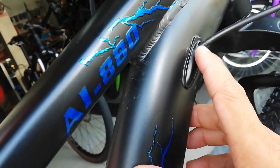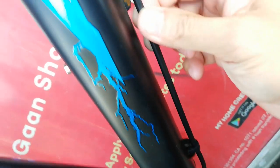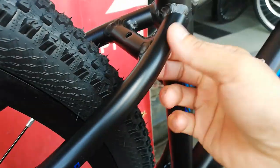Kung dito pinasok yung cable, dito lalabas yun. Ganun din sa kabila — pag ito pinasok mo sa kabilang side, dito rin lalabas yan. May bridge din dito sa may seat stay.